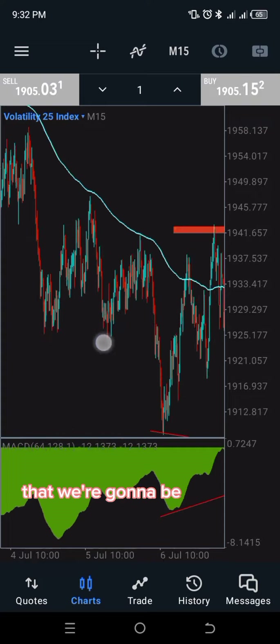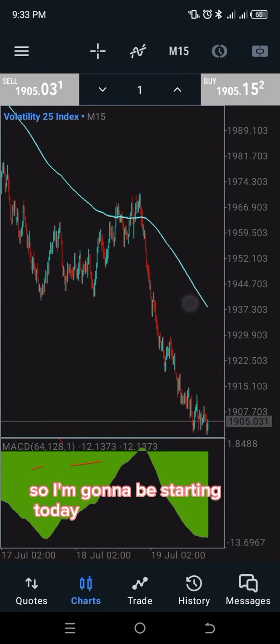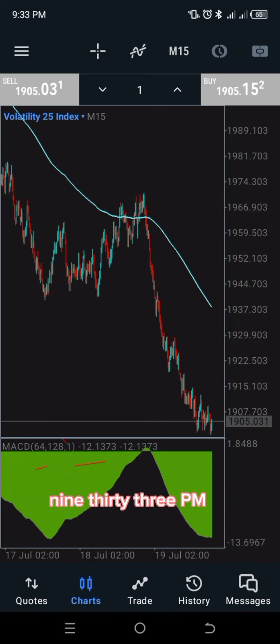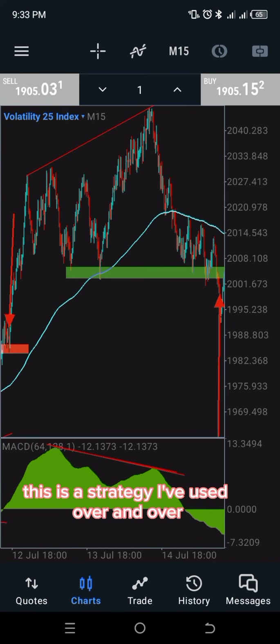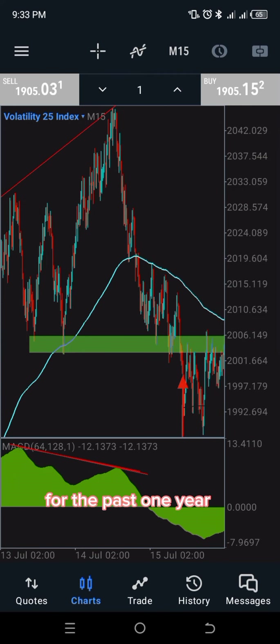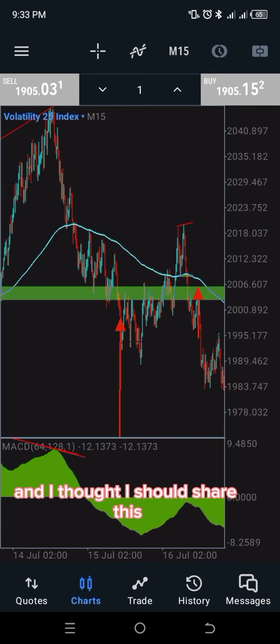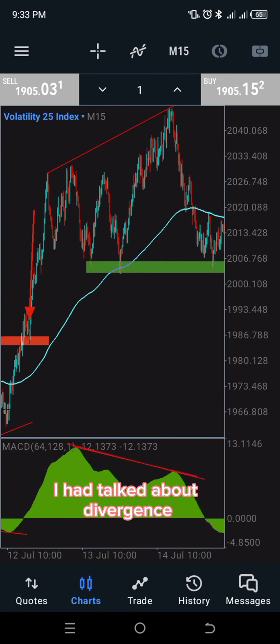You're going to be the judge of this strategy. I'm starting this recording today, the 19th of July, at 9:33 PM from my location in Nigeria. This is a strategy I've used over and over for the past one year. I have about three very good strategies, and I thought I should share this one. In my previous video I talked about divergence and how to use it to your advantage.